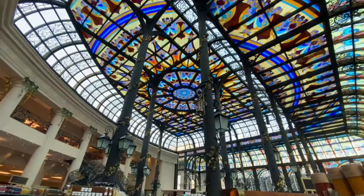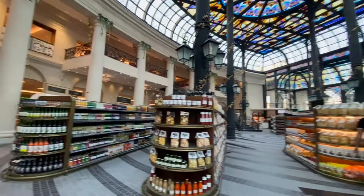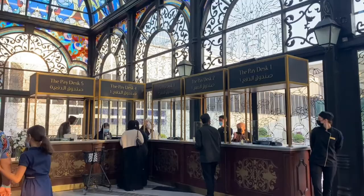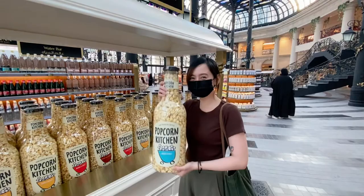Some visitors may feel that they are in Europe because of the glass atrium and the decoration is very European style. On the right side of the entrance, here's the pay desk area. I found this big bottle of popcorn and it's really cute — it costs 200 riyals.